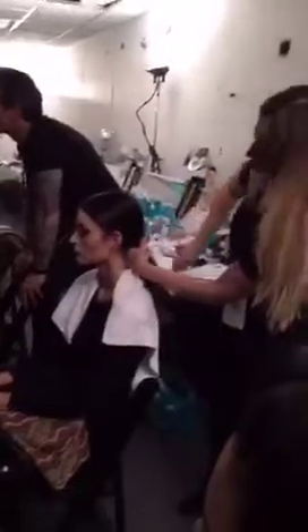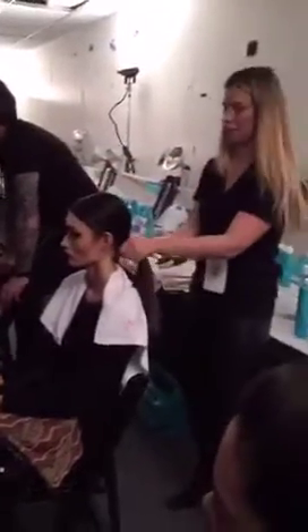Thank you for coming backstage for Georgine. So we're doing a very soft bun. We do three different looks this season with the models — going from a pretty half up, half down, to a bun on the side, to a very sleek tight ponytail with a little twist in the back.